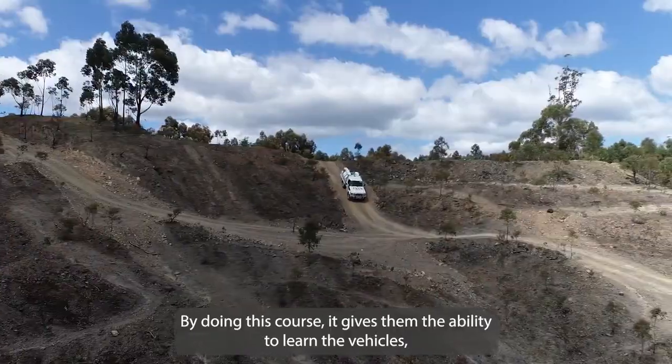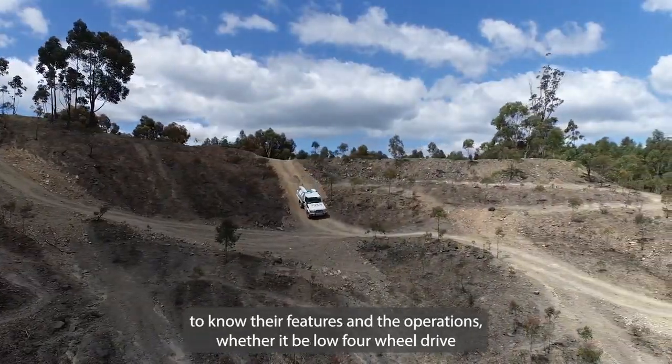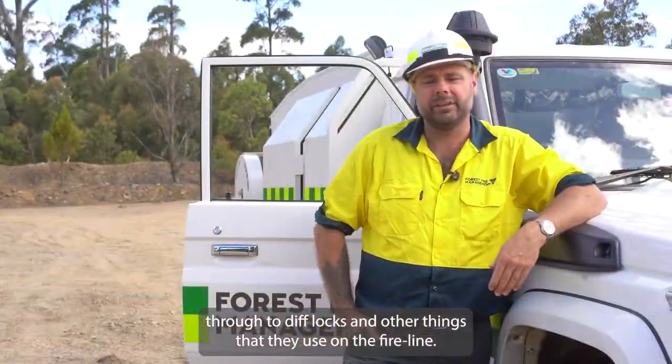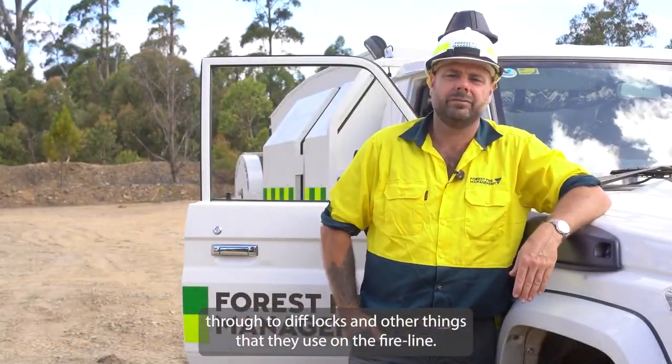By doing this course it gives them the ability to learn the vehicles, to know their features and the operations — whether it be low four-wheel drive through to diff locks and other things that they use on the fire line.